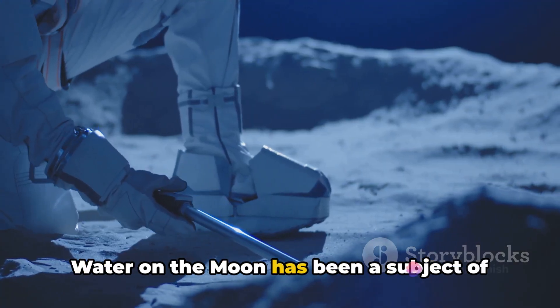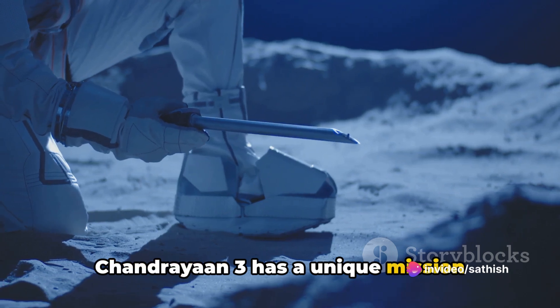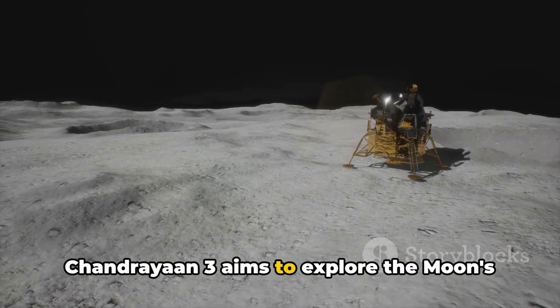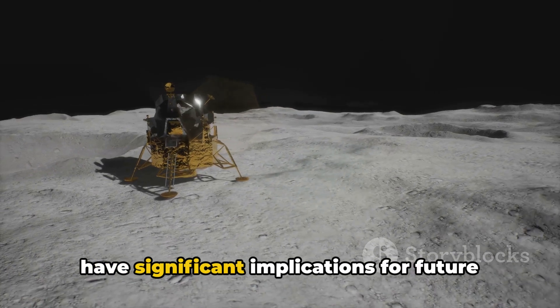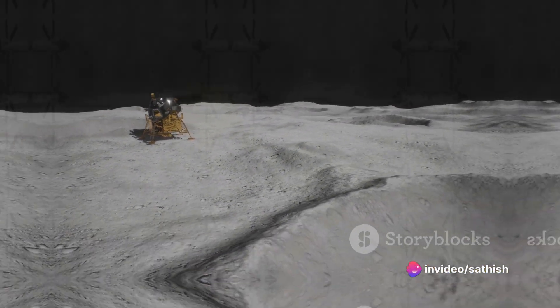Water on the moon has been a subject of great interest, and Chandrayaan 3 has a unique mission related to this precious resource. The mission aims to explore the moon's polar regions searching for water ice. The presence of water on the moon could have significant implications for future lunar exploration and even human colonization.